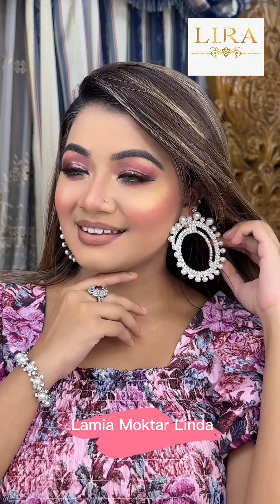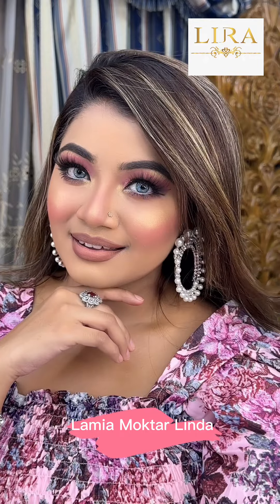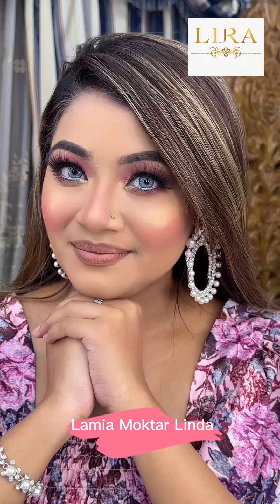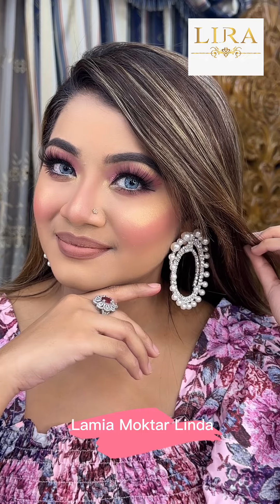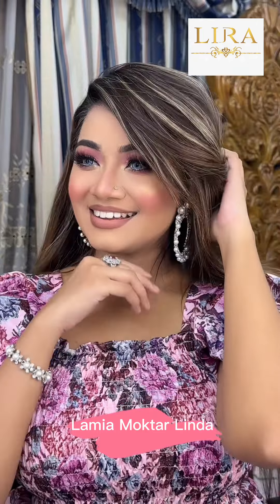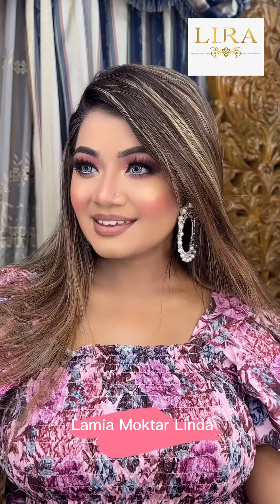Today we are going to showcase all of these products. If you want to purchase this product or need to know the price, inbox the Lira Import Facebook page. All the details are in the video description. Do check them out and share this video with your friends and family if you like it. Let us know in the comments. Bye!